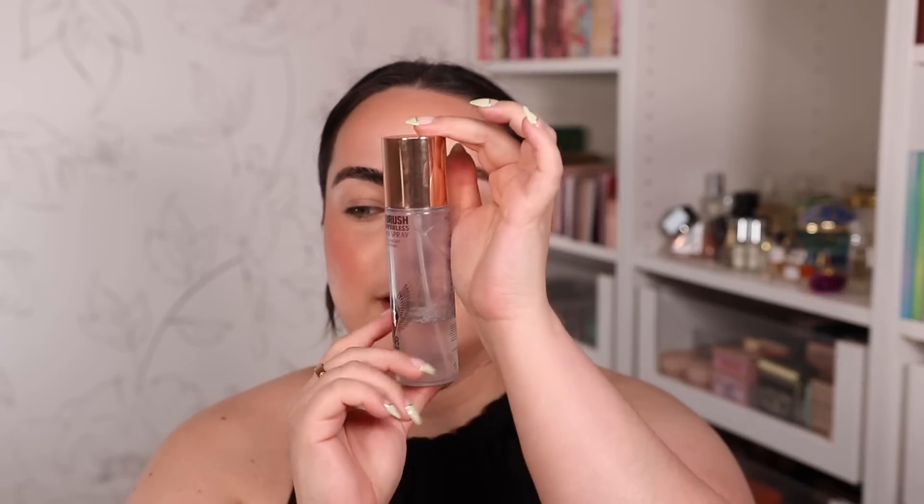Bronzer has been applied and I'm absolutely in love with the way my face looks so far. Now I'm going to seal it in — all I have left is eyes and lips. This setting spray is definitely a must-have for me: it is my all-time favorite setting spray. I very rarely use any other one because this locks your makeup in place like nothing else, and it is alcohol-free so it doesn't dry out my skin. Setting spray is done — let's talk about eyes.